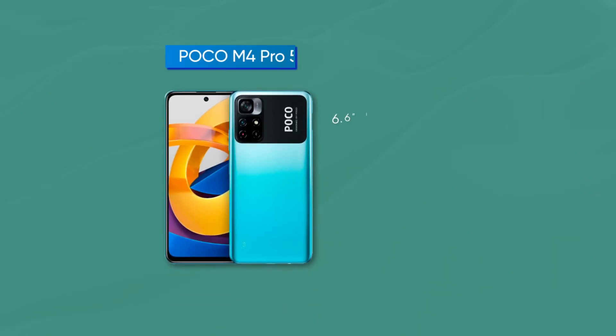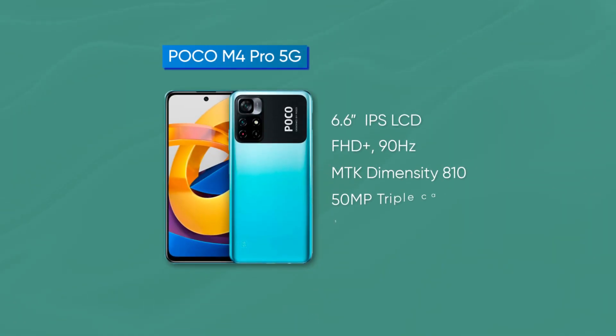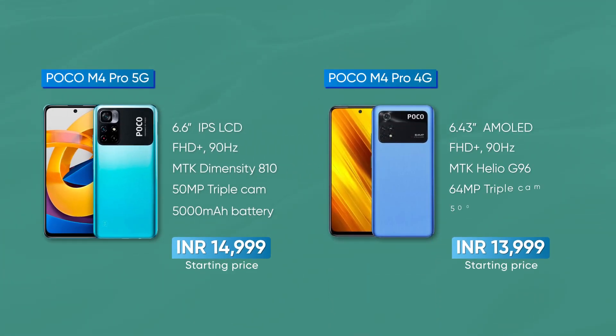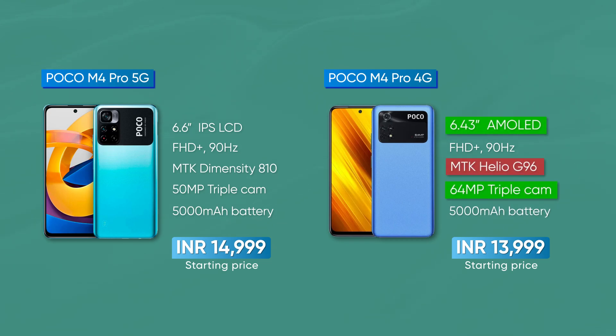By the way, the Poco M4 Pro has two other versions. There is a 5G version which launched in November, and this is the 4G variant. The 4G variant compared to the 5G variant is a downgrade in some aspects.